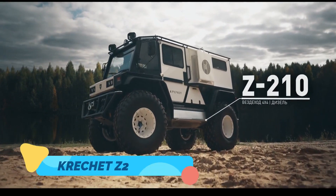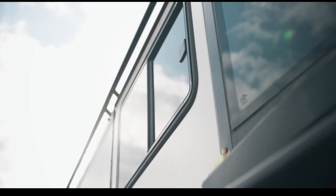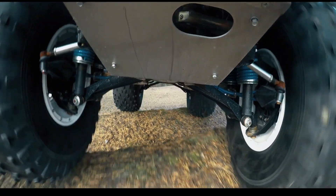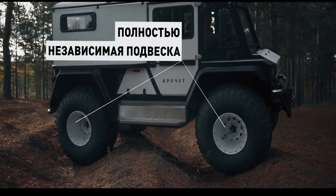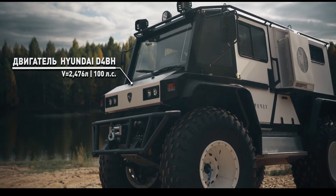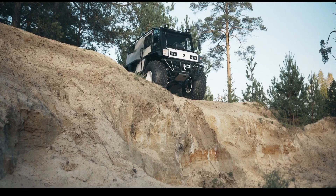The Z-210, a Russian-made all-terrain vehicle, is designed to excel in extreme weather conditions and remote landscapes. Its oversized, low-pressure tires allow it to float over snow, swamps, and loose surfaces, while its amphibious capabilities enable seamless water crossings. The Z-210's cabin is spacious and insulated, making it perfect for long expeditions in freezing temperatures.